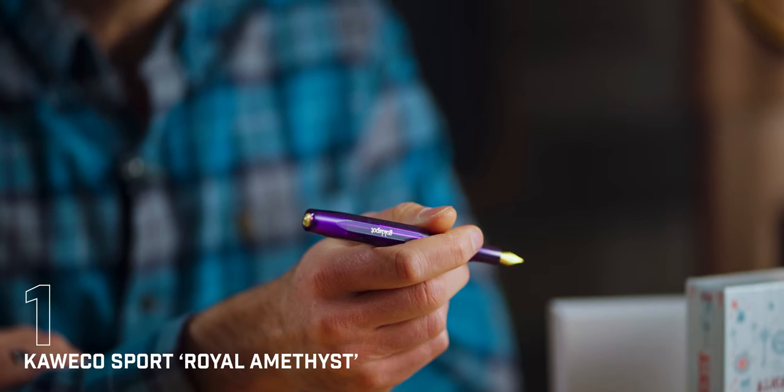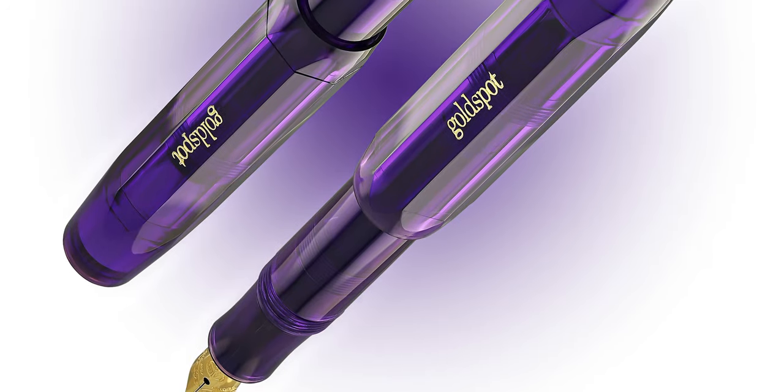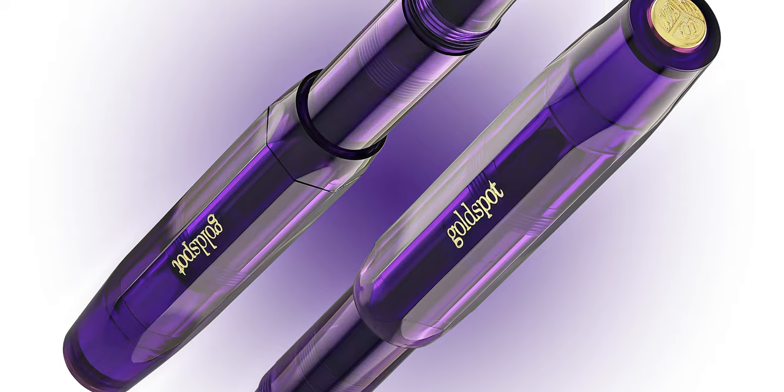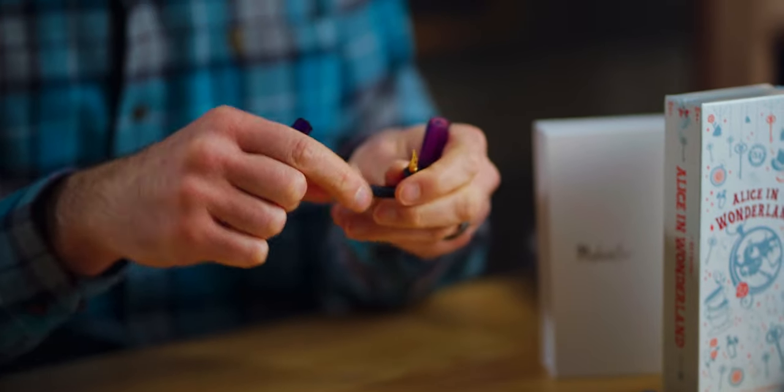Up from the third spot in February's top five to the number one bestseller pen of March, our 2024 exclusive Kaweco Sport Royal Amethyst takes top honors with its regal dark purple translucent design and gold-plated appointments. The Kaweco Sport fountain pen is beloved by many, from beginners to seasoned pen collectors, for its pocket-friendly design, convenience, and affordability. When we collaborated with Kaweco on this project, we wanted a sport pen for a mature audience that carried a sense of refined luxury. The sport fills using an international ink cartridge or a sport converter, sold separately, or you can convert it into an eyedropper fill barrel.